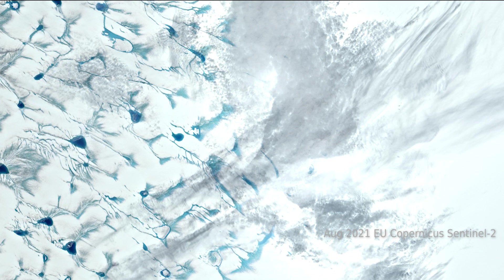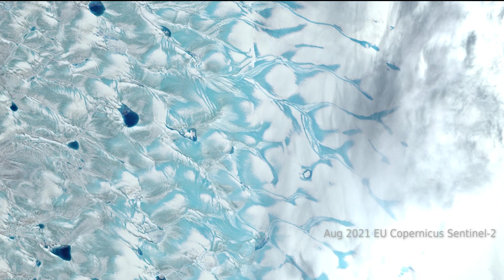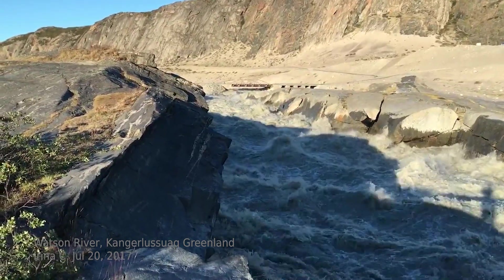Our research reveals that the heat from the mid-August 2021 Greenland atmospheric river either erased or darkened the snow cover, while boosting river discharge to the highest values ever recorded so late in the melt season.